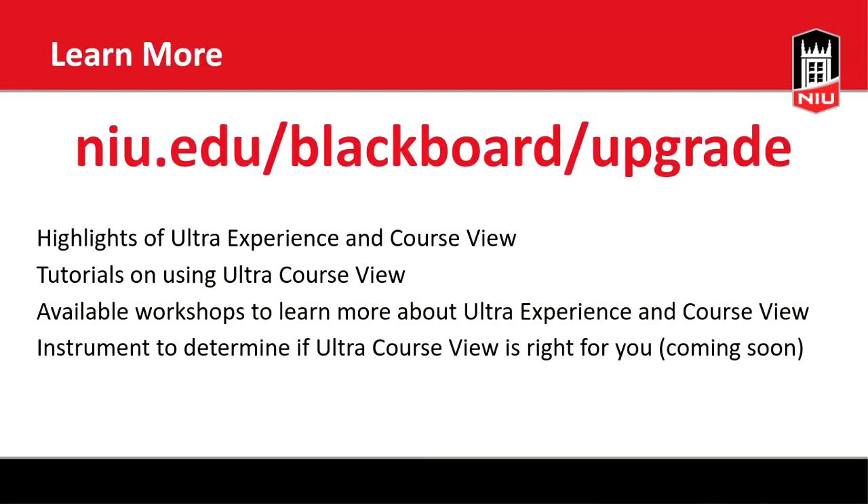As we dig into Ultra, we have a wealth of information available. Right now this primarily focuses on our base navigation. There's a bit less on the course view, but we're working on that and should have it up later this week. The URL is NIU.edu/blackboard/upgrade. This website includes highlights of the Ultra experience, tutorials, and information on upcoming workshops. I'll put this slide up again at the end so you can refer back to it.